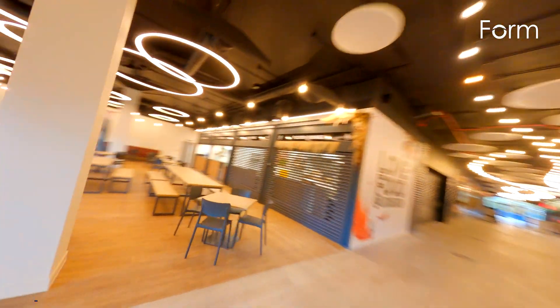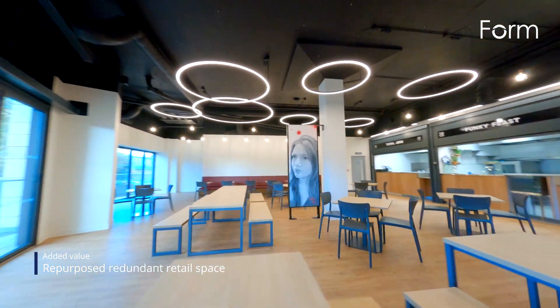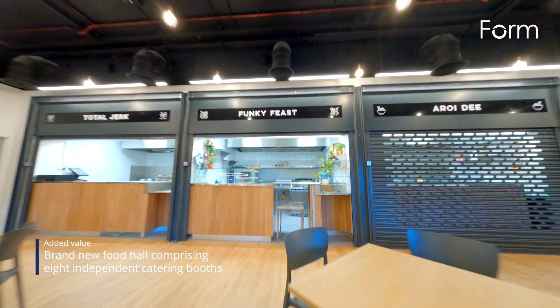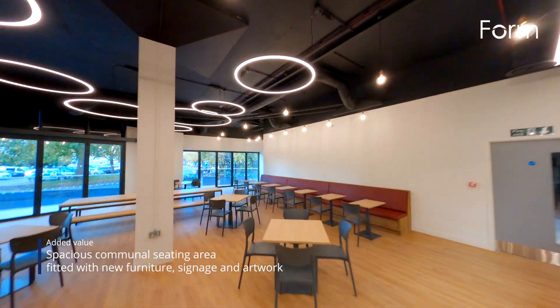We started a full strip out of the redundant retail units before beginning the construction of eight independent catering booths. The booths were fitted with tiles, suspended ceilings and roller shutters. We supplied and installed bespoke joinery items, including new counters, display areas, banquet seating and art screens.